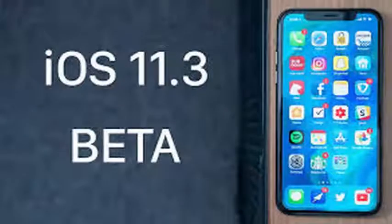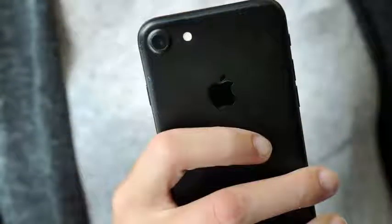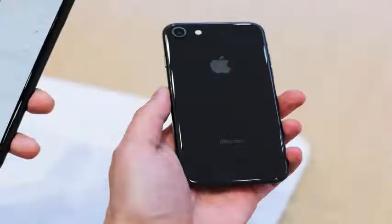Currently, AML is not compatible in the US. But iOS users in the United Kingdom, Belgium, New Zealand, Sweden, Lithuania, and some parts of Lower Austria can take advantage of it.